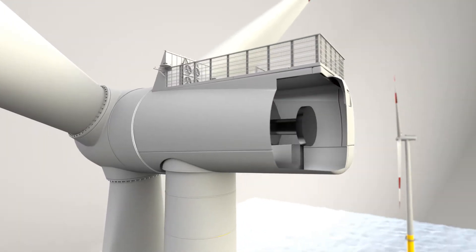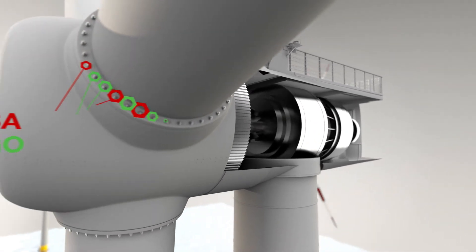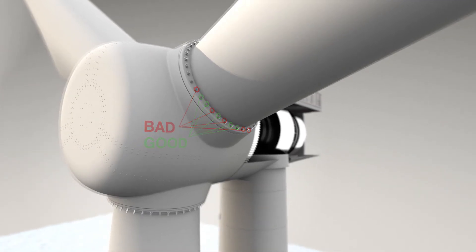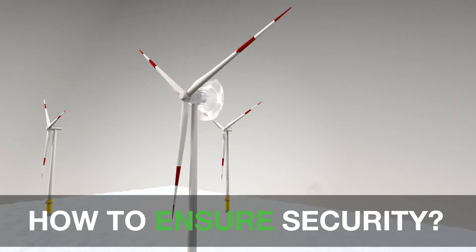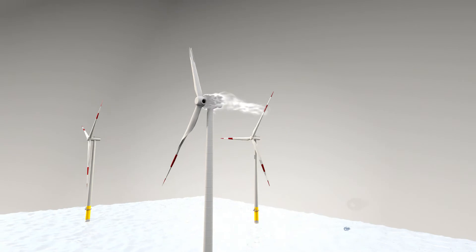Expensive equipment like wind turbines requires secure bolt connections that are easy to mount. Many of these bolt connections are important for the security and safety of the equipment. How can you protect the equipment from high risks? You wouldn't want something like this to happen.